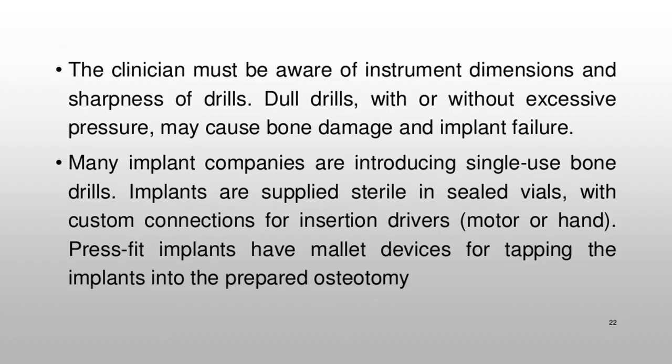The clinician must be aware of instrument dimensions and sharpness of drills. Dull drills, with or without excessive pressure, may cause bone damage and implant failure. Many implant companies are introducing single-use bone drills. Implants are supplied sterile in sealed vials, with custom connections for insertion drivers, motor, or hand. Press-fit implants have mallet devices for tapping the implants into the prepared osteotomy.